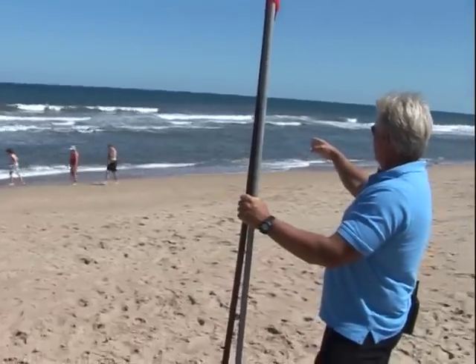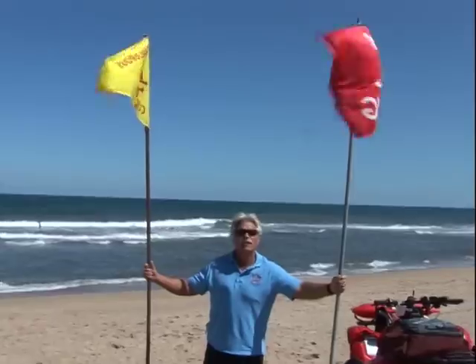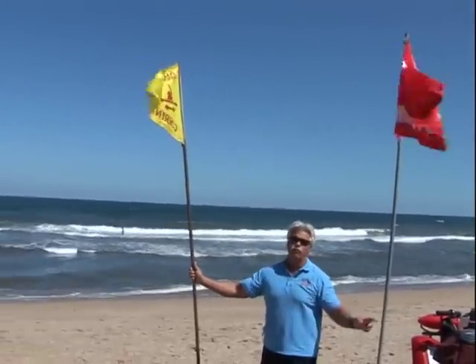One of the big things that we talk about all year long is rip currents. We have many, many rip currents in this town. Basically what a rip current is, it's just where the water comes close to shore and then it has to go back out to the ocean. It finds the path of least resistance, which is a low spot in the ocean floor, and it starts to rush out.